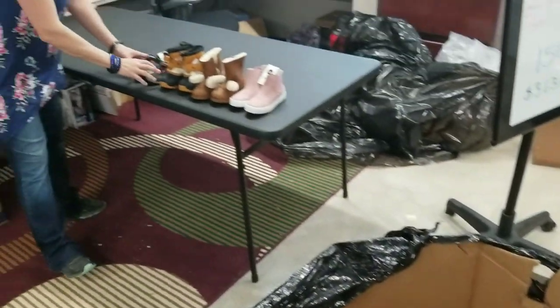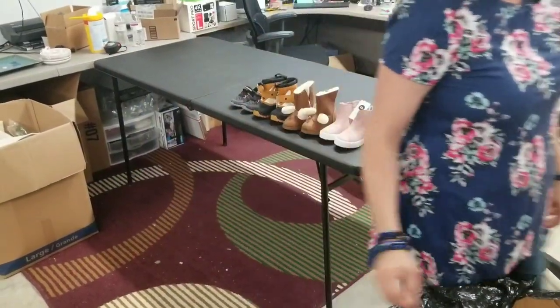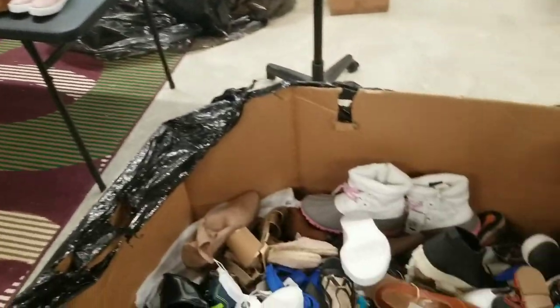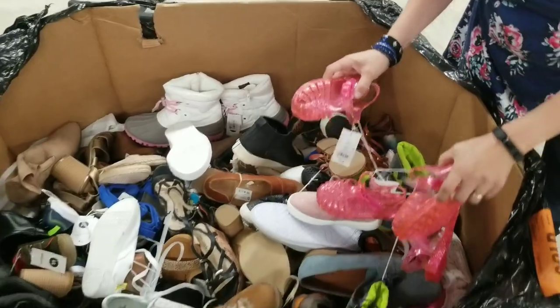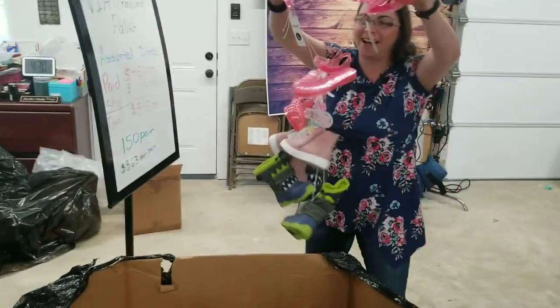Look at these tiny shoes — tiny, tiny shoes. I'm going to get only kids shoes out right now.